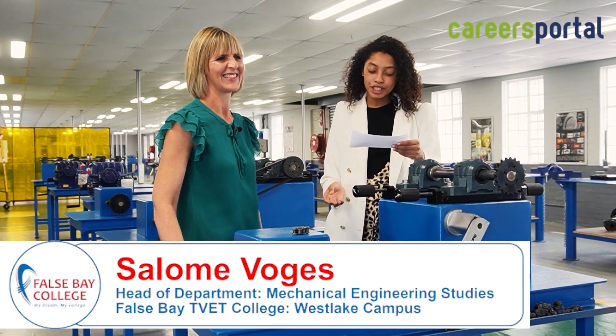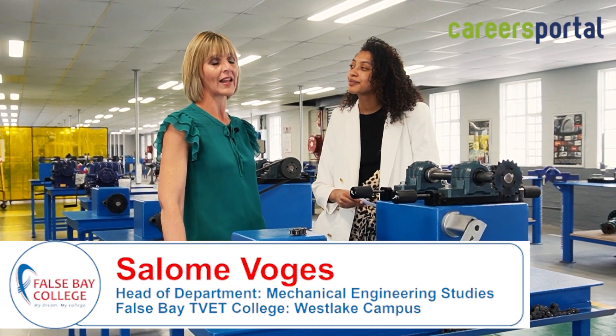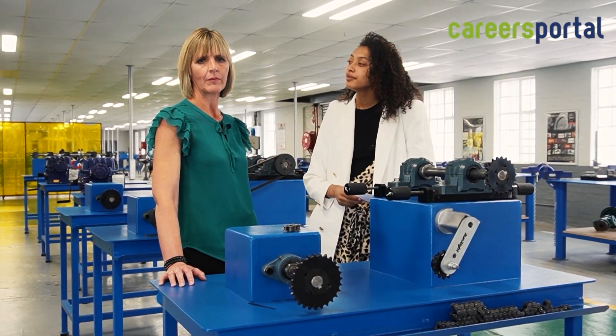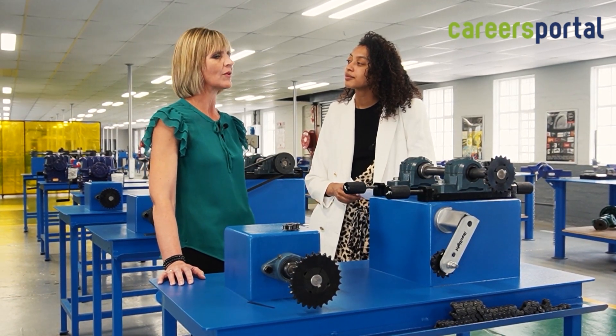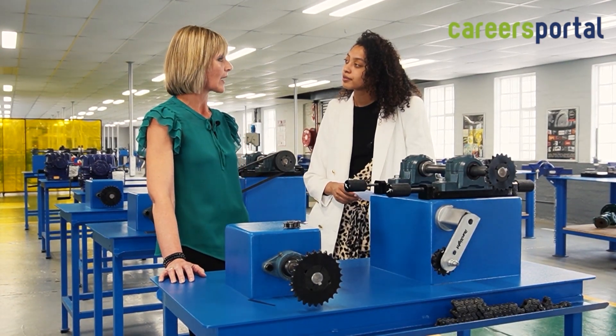At which campuses of False Bay College are the NCV engineering programs offered? The NCV engineering programs are offered at two of our campuses: the Westlake campus, situated near Okay-abse-wag, and also at our Khayelitsha campus. The programs within the NCV courses are electrical engineering or mechanical engineering, and in mechanical we also offer fitting and turning, welding and motor mechanics.